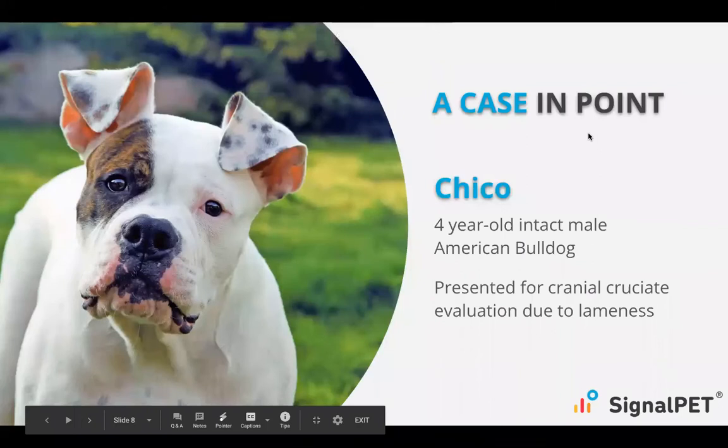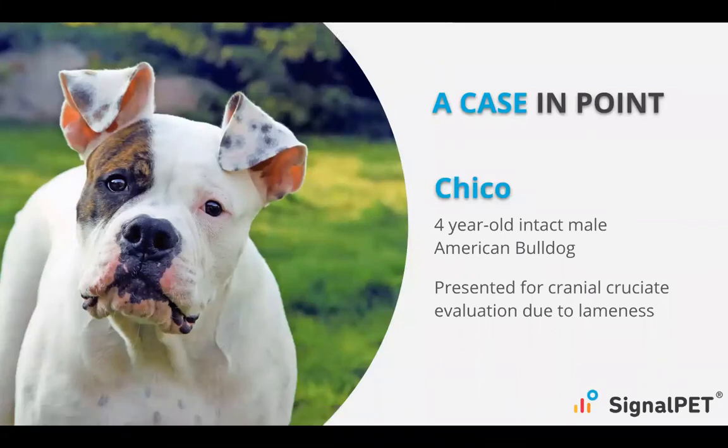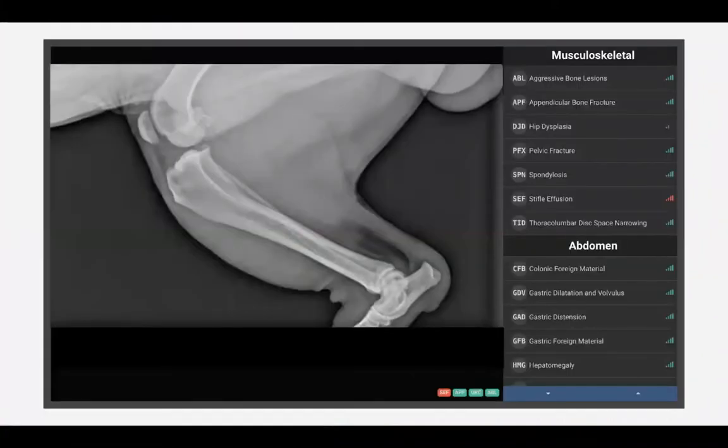Now I want to take you through a case study. This is a hospital utilizing SignalPet that had Chico, a four-year-old intact male American Bulldog, who came in appearing to have cranial cruciate lameness issues. A couple of the associates received these radiographs and SignalPet identified stifle effusion in this case. But based on the physical examination and other signalment at hand, it didn't really seem like that was the main reason behind the lameness.